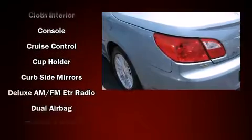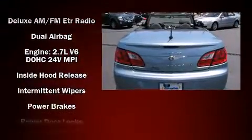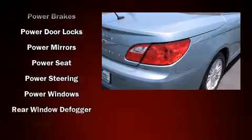Chrysler also prioritized safety and security by including dual front impact airbags, front-side impact airbags, ignition disabling, and four-wheel disc brakes with ABS.